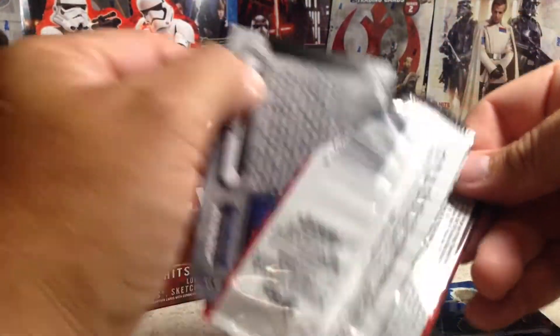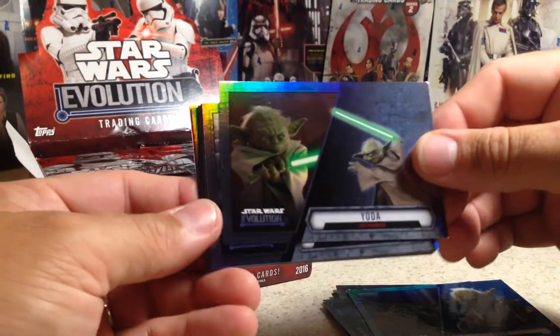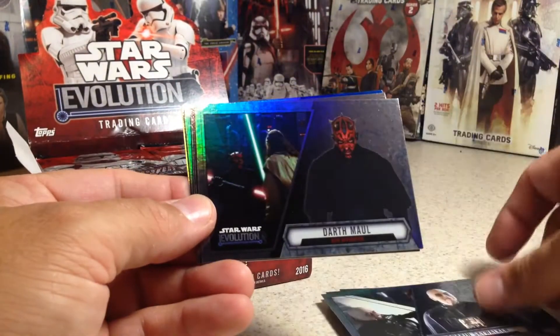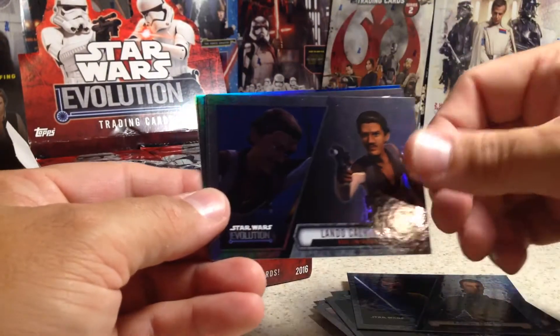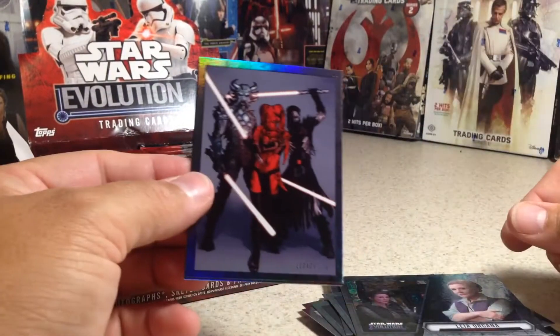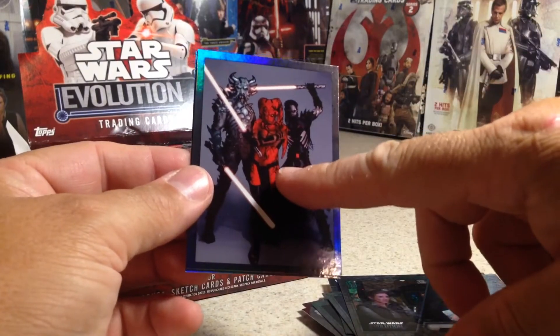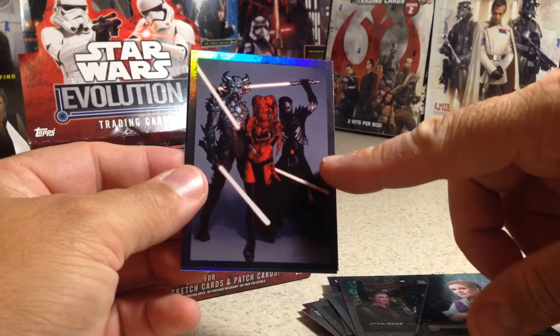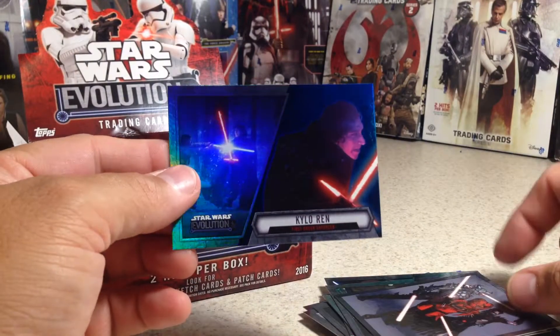Looks like the pack survived. There's a Yoda, Anakin Skywalker, Darth Maul, Kanan Jarrus, Lando Calrissian, Leia Organa — I haven't got that one before. Legacy — I think that's Darth Talon and Darth Crate, not sure who that one is. There's a cool blue Kylo Ren.